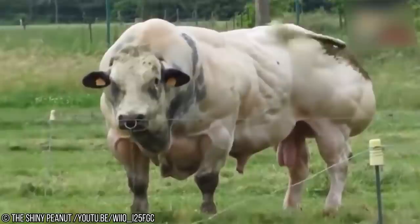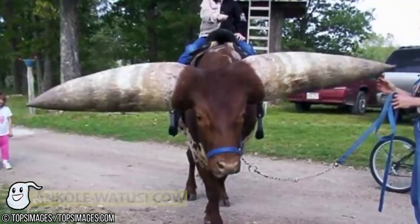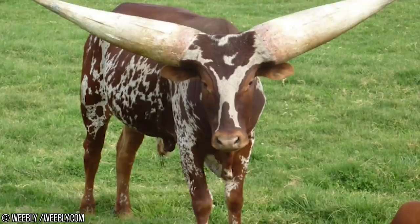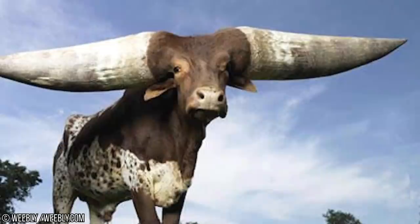Number 9: Ancoli Watusi Cow. The Ancoli Watusi is a modern American breed of domestic cattle. It derives from the Ancoli group of Sangha cattle breeds of Central Africa. But most importantly of all, it's got massive horns — like the devil himself kind of horns. You do not want to mess with one of these guys. This is no ordinary cow; this is the sort of cow you'd expect to be featured on the cover of a heavy metal album.